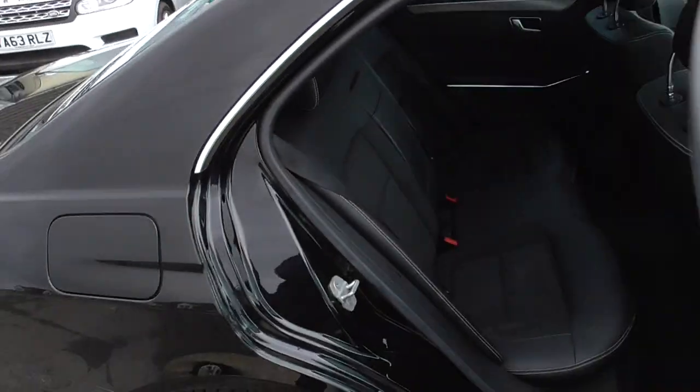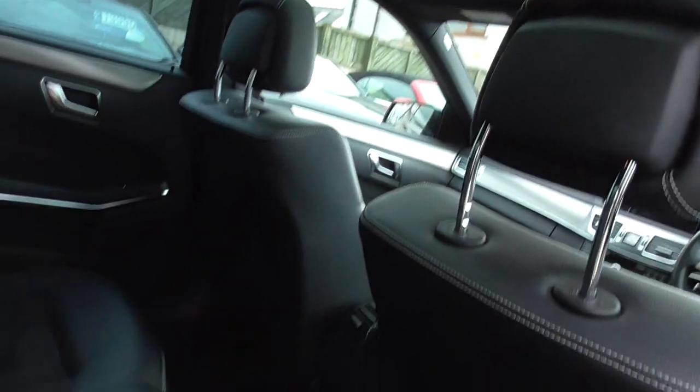So inside the car we've got black half leather Alcantara, double sunroof, all in good condition, no rips or tears in the back seats.